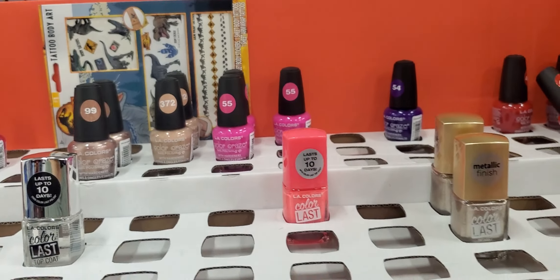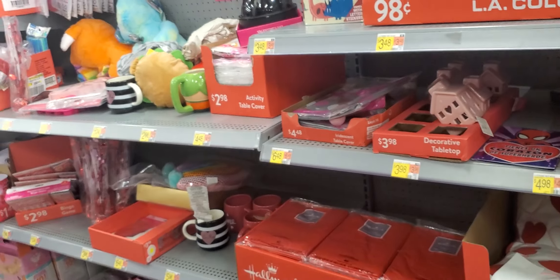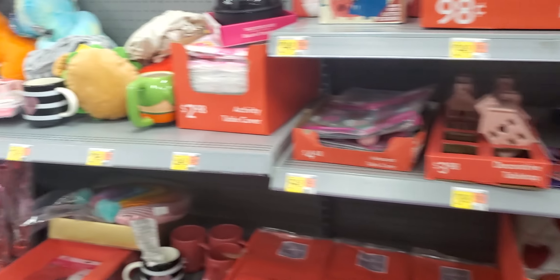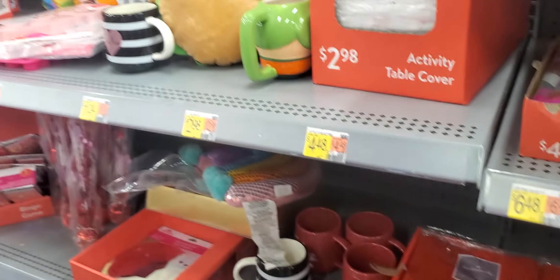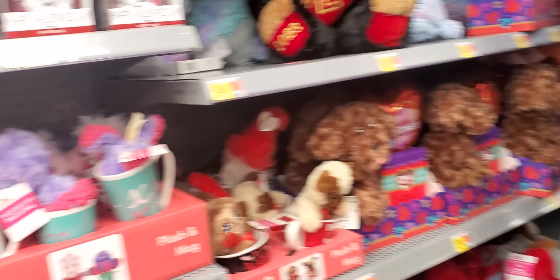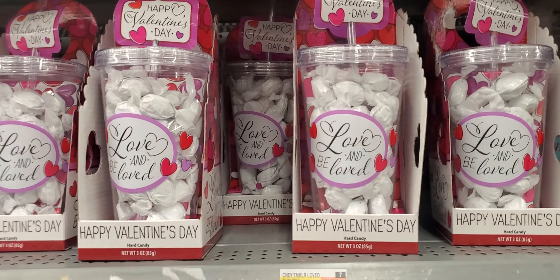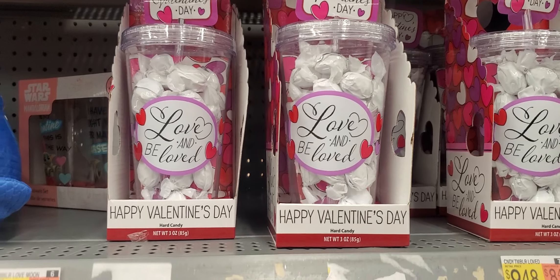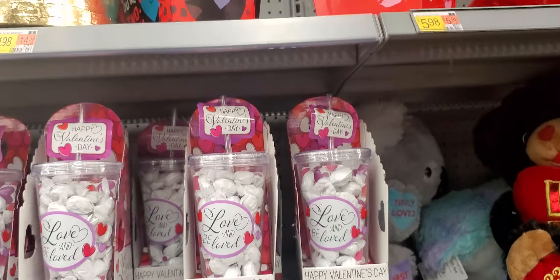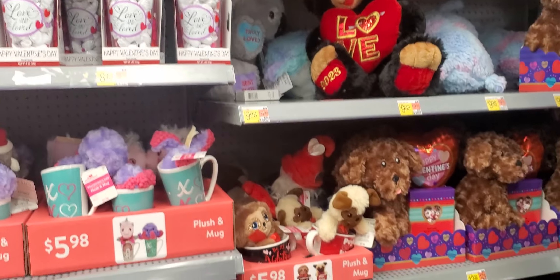Let's see what else they got. Cups over here. Cups with little candies in there. 'Love and Be Loved,' 'Happy Valentine's,' $8.48. A little more and more and more Valentine. So who already has their stuff for Valentine's? More cups.